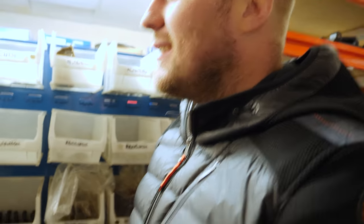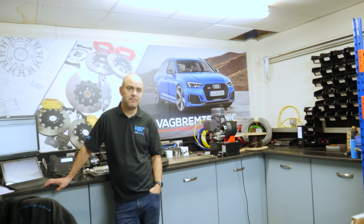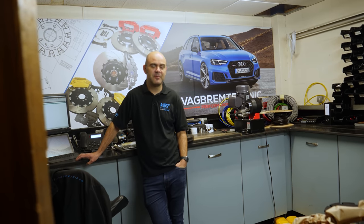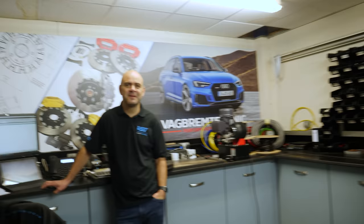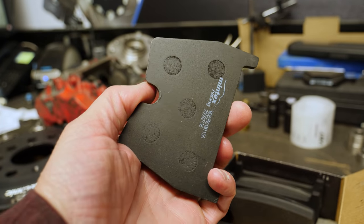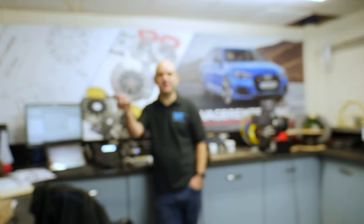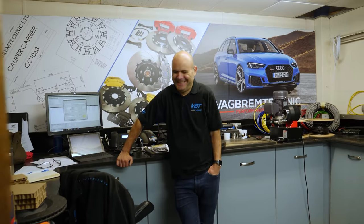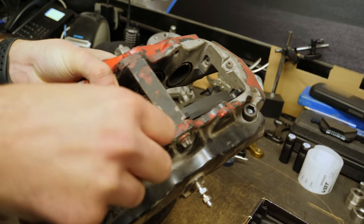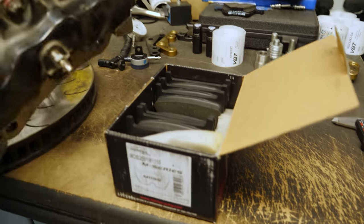So how much are we saying? We're putting Mintex pads in - whatever's a good option. They've had to say the price off camera because of the shock. We need four per corner, eight pads total - and that's why they're so expensive.